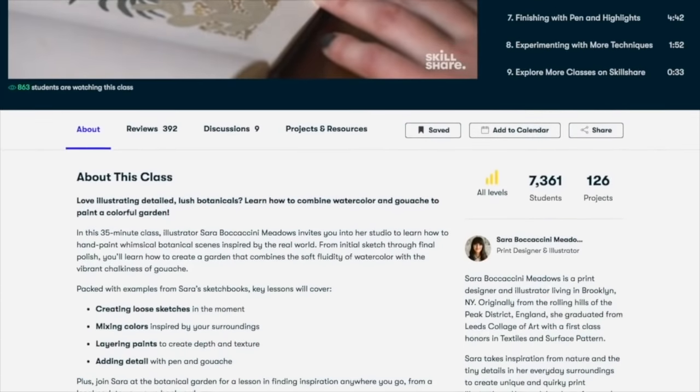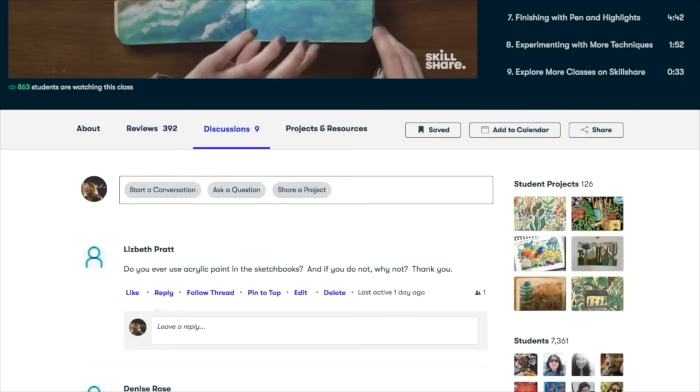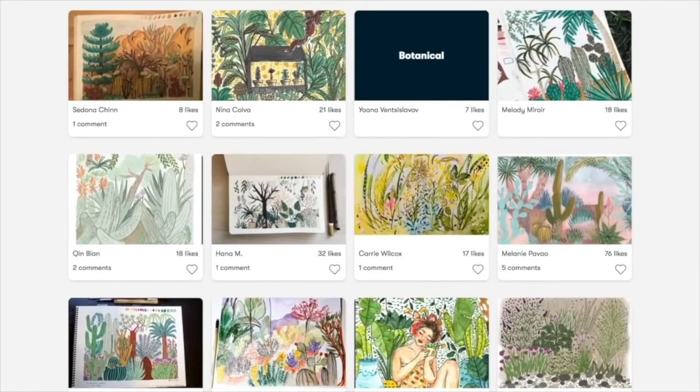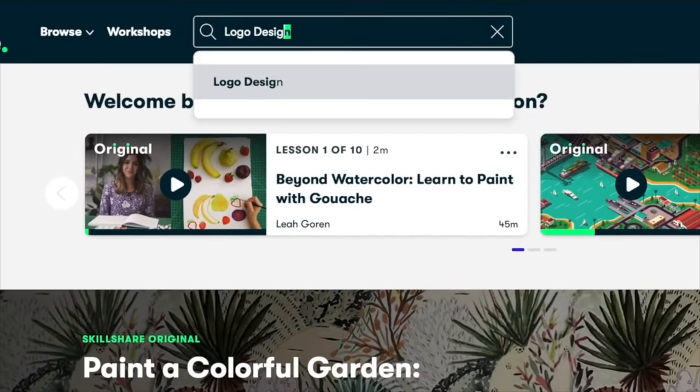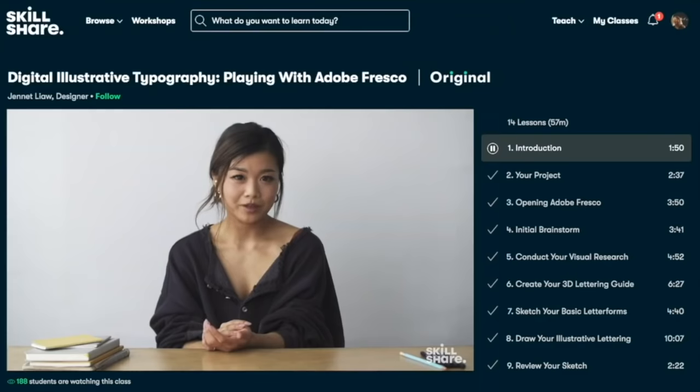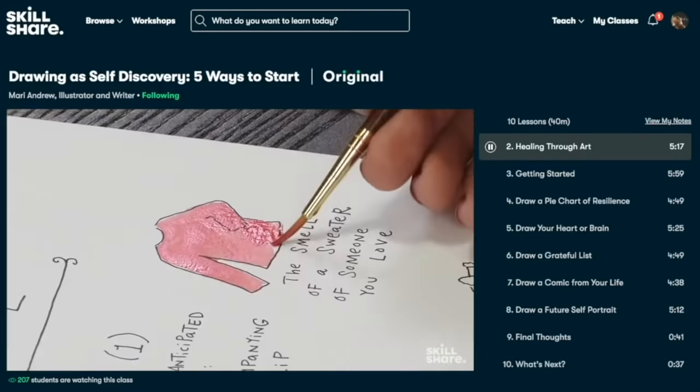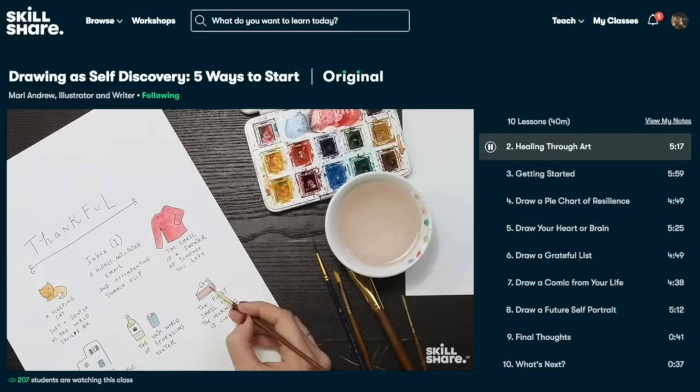There are even courses on business and marketing to help you upskill. If you need to find a new job, Skillshare has you covered. Skillshare launches new classes all the time, there are no ads in the courses so there are no distractions, and it's only $10 a month to subscribe. The first 1000 people to click the link in the description box below will get a free trial of Skillshare premium membership. I'll leave a link to them in the description box below.